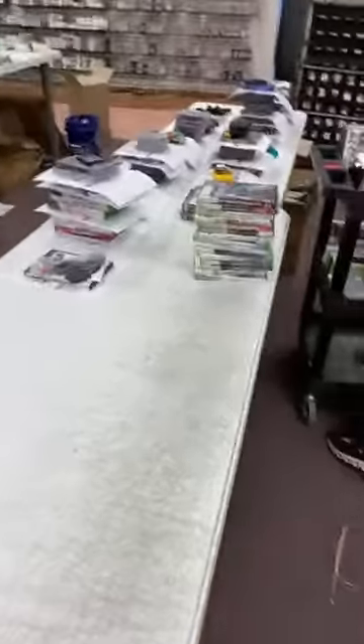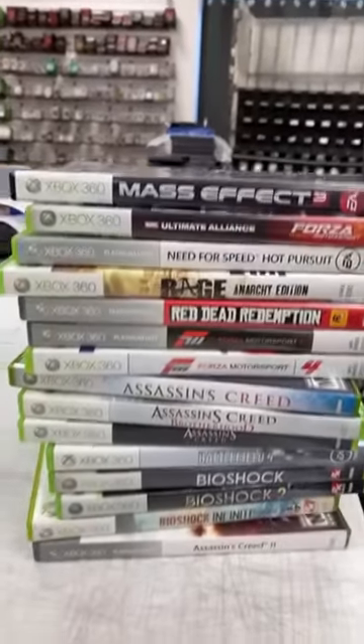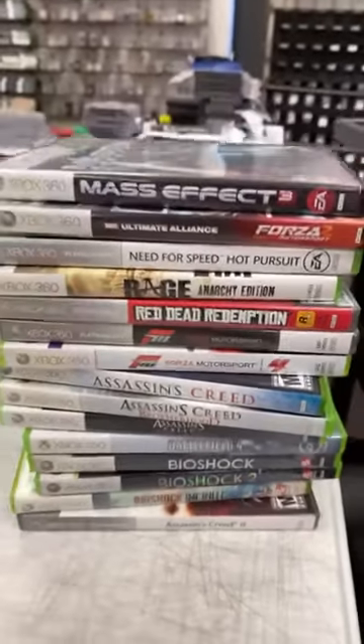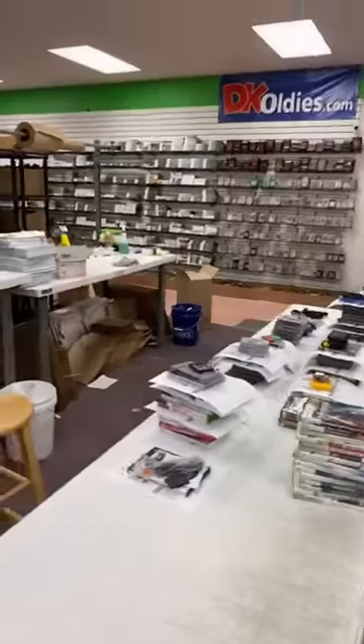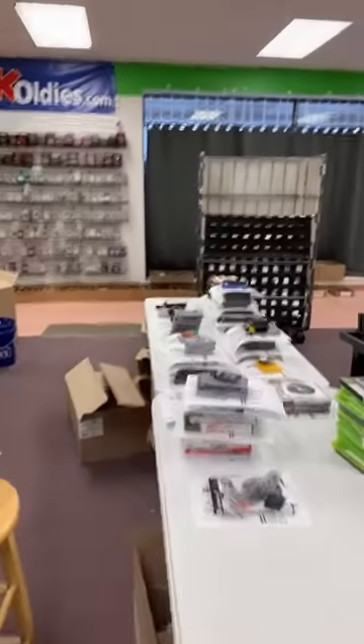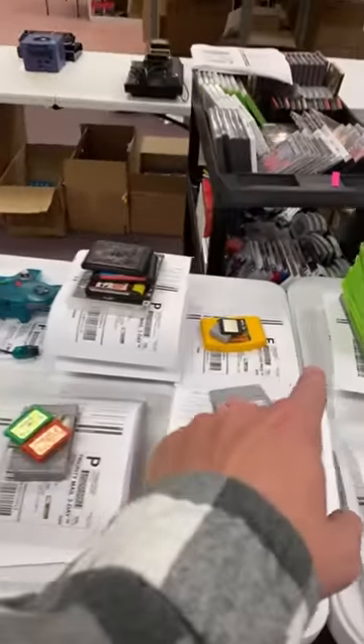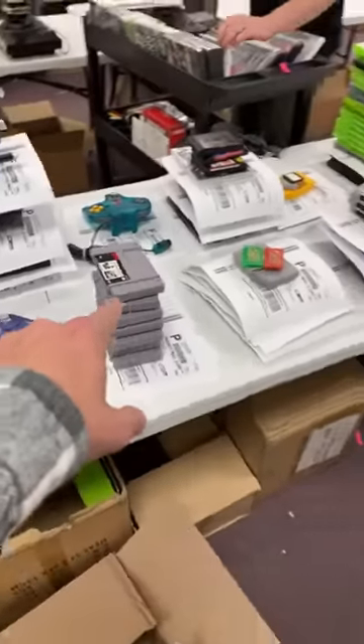GBA SP — somebody's getting another one over here. A bunch of 360 games: Red Dead, Mass Effect. My favorite game of all time is going to be Little Nemo Dream Master on the NES. Loved playing that one growing up. And I can see Donkey Kong shipping out, and a stack of SNES games.